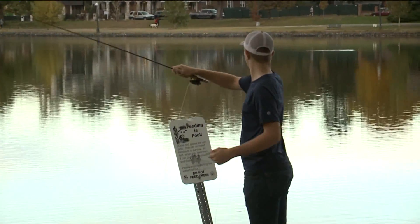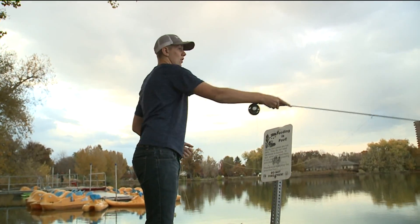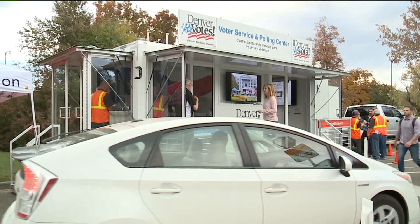Denver's Wash Park is known for crossing the T's and dotting the I's of relaxation. For the next two days, it's also known as an exercise in democracy. Denver Votes' mobile vote center is setting up shop just outside the recreation center.